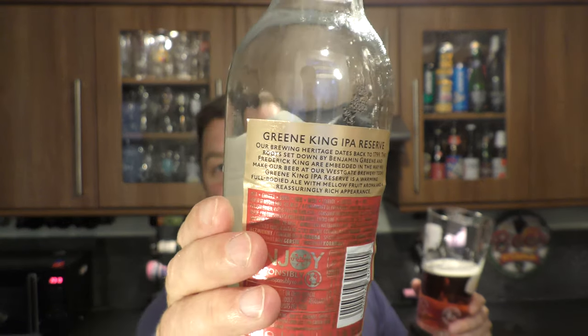Just my opinion. This beer, as I mentioned, is okay. Our brewing heritage dates back to 1799, they say — the roots set down by Benjamin Green and Frederick King are embedded in the way we make our beer at our Westgate Brewery today. Green King IPA Reserve is a warming, full-bodied ale with mellow fruit aroma and a reassuringly rich appearance. But as always, shareholders — got to keep the shareholders happy.